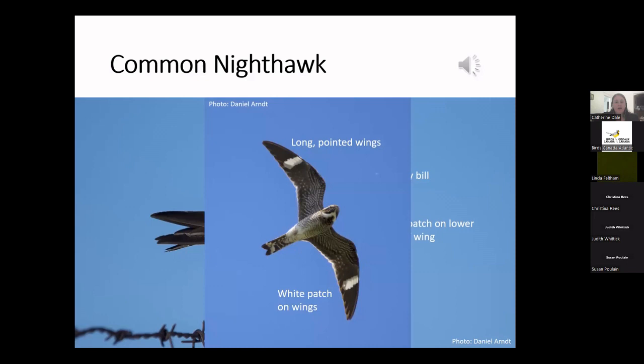Common nighthawks also have a very distinctive buzzy nasal 'beep' call, which actually sounds remarkably similar to the woodcock — several people correctly identified that in the chat. Male nighthawks also make a dramatic booming display flight: they fly just above the treetops, dive for the ground, and as they pull out of the dive just a few meters above the ground, the male flexes his wings downward and the air rushing across the wingtips makes a booming sound, a little bit like a race car passing by.